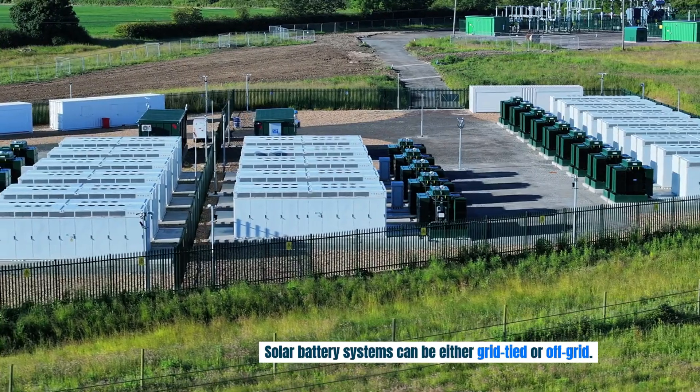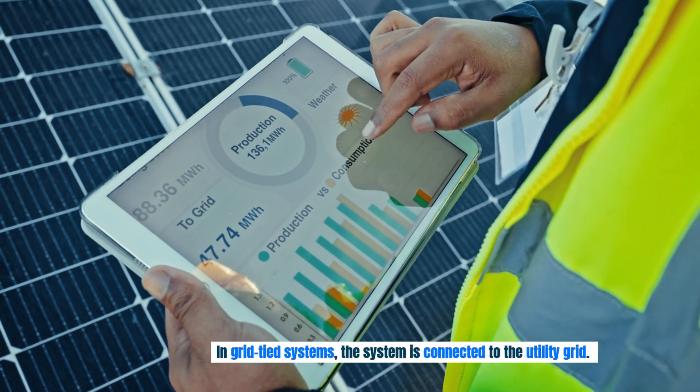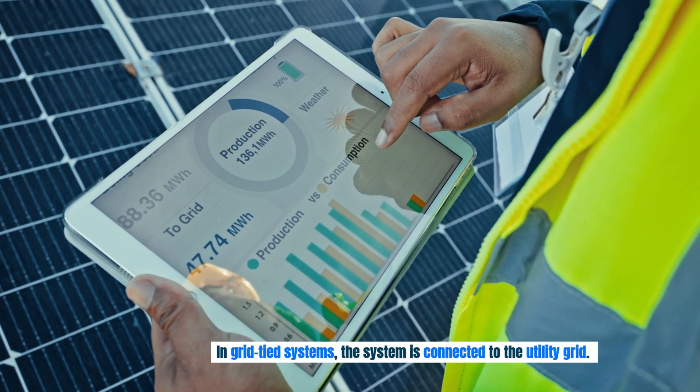Solar battery systems can be either grid-tied or off-grid. In grid-tied systems, the system is connected to the utility grid.